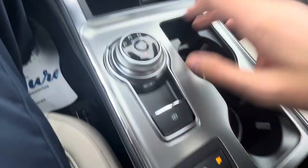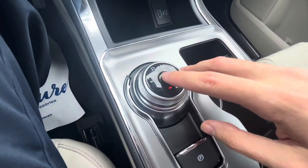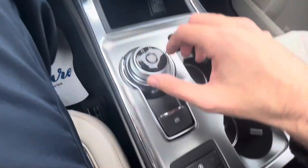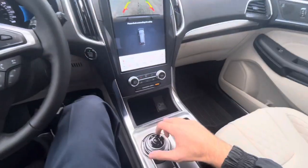It does have paddle shifters mounted behind the steering wheel with simulated gears. When you put the vehicle in sport mode, the automatic start-stop technology will turn off, and when you disengage sport mode it turns back on. When you put the vehicle in reverse, your backup camera appears with guidance lines.